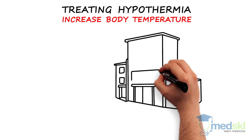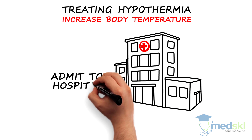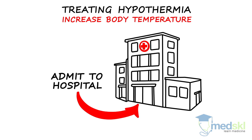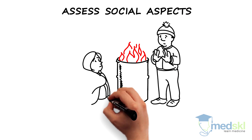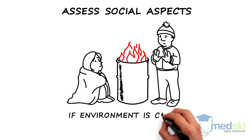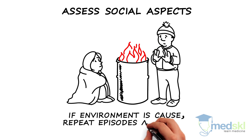Those with all but the mildest form of hypothermia should be admitted to hospital. It is important to assess the societal aspects of any patient with hypothermia, as if the environment is deemed to be the cause, repeat episodes are a risk.